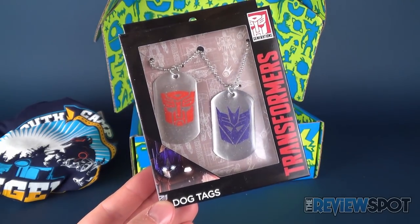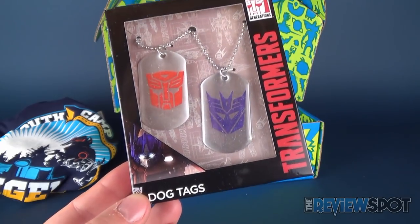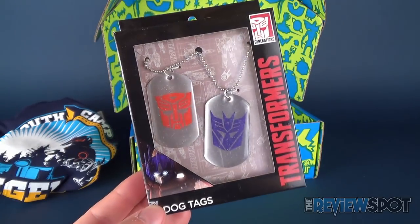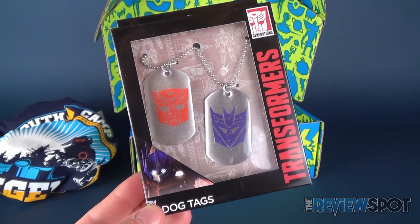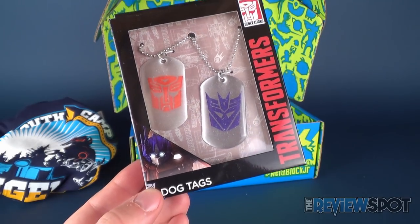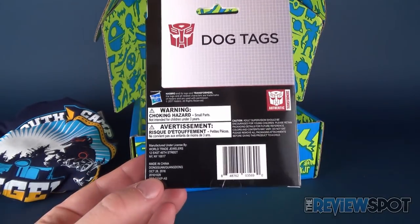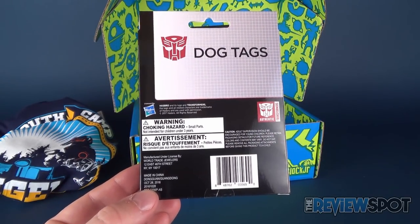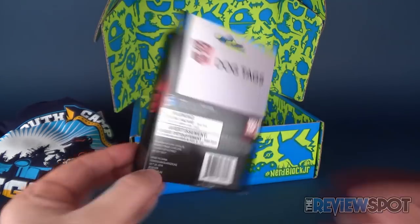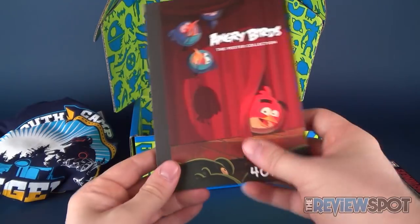Inside we also get a series of dog tags - Transformers Generation dog tags featuring both Autobots and Decepticons. What faction symbol do you like more? I've always been a big fan of the Decepticon logo more so than the Autobot, but let me know down below. On the back, this comes officially from Hasbro - it's authentic, the real deal. Authentic Transformers merch.